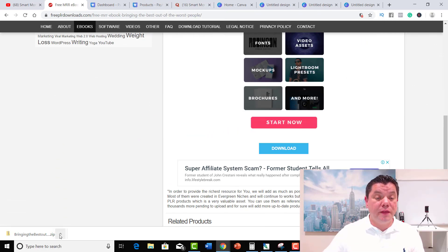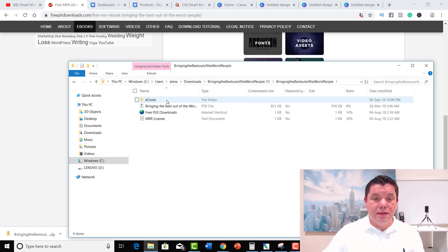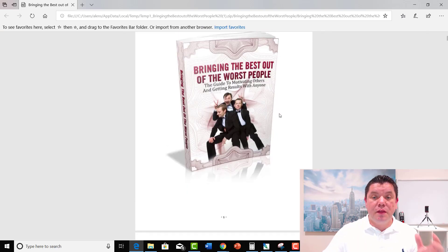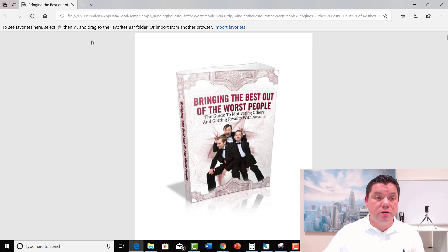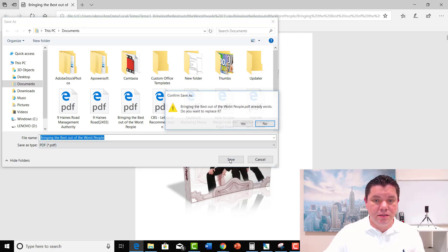Once it's downloaded, I go over to here and open in folder, and then it takes me here. Double-click onto that, double-click onto this, then go into the PDF file. This is going to open up the actual book — it's called Bringing the Best Out of the Worst People. You can scroll down and see the actual book content. What I like to do is just save the book myself — save as, and I'll save it under my Documents as 'Bringing the Best Out of Worst People.' Save.